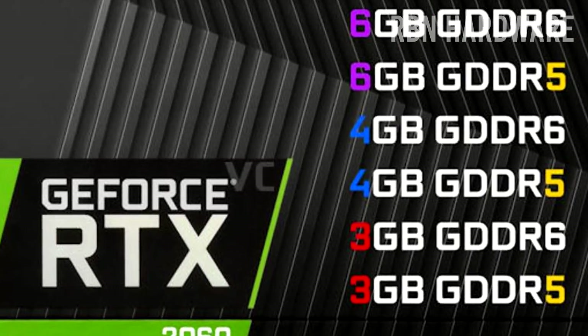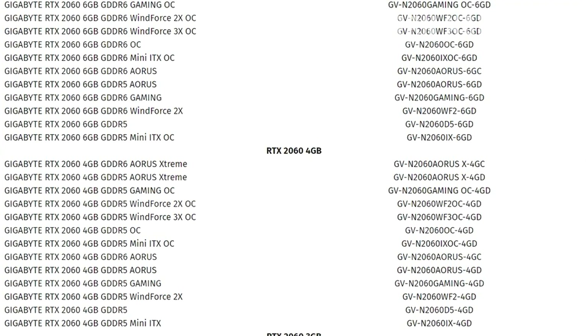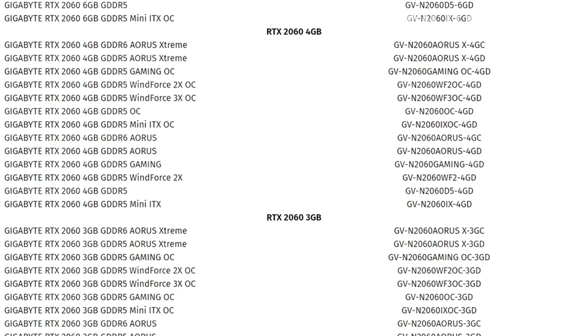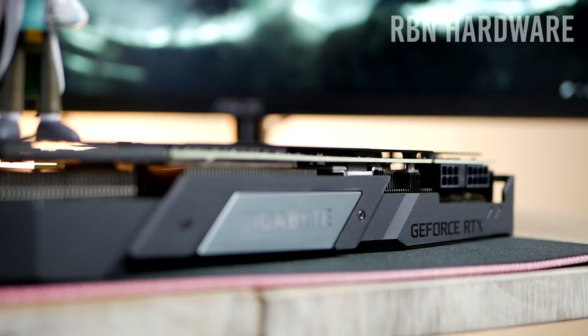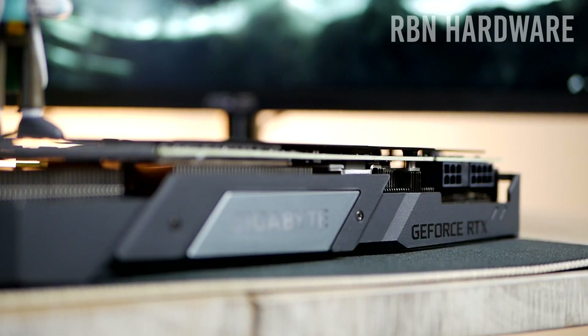Number two: you might get very disappointed. Nvidia has done it again with the RTX 2060 — they are launching the card in a total of six different specifications, configurations, or SKUs. The potential risk of getting a worse performing RTX 2060 is very high unless you're really aware of what to look for.